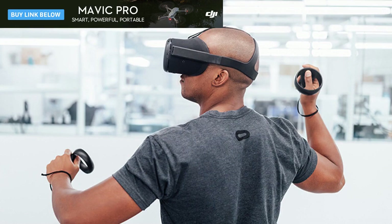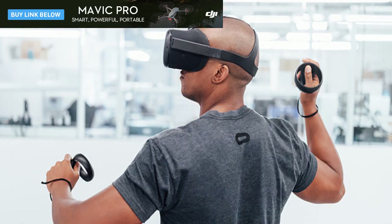Its VR environments were passable and kind of ugly, akin to something on the weaker Samsung Gear VR or Google Daydream platforms. Worse, Oculus's first prototype didn't include any hand-tracking controllers. So what has changed in a year?